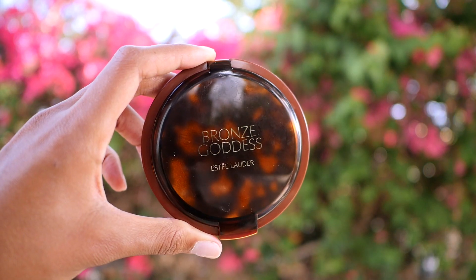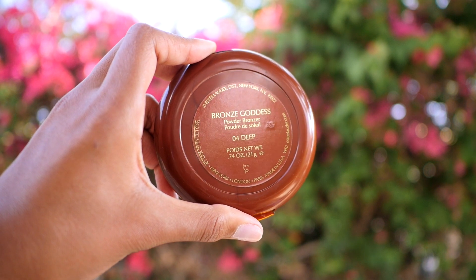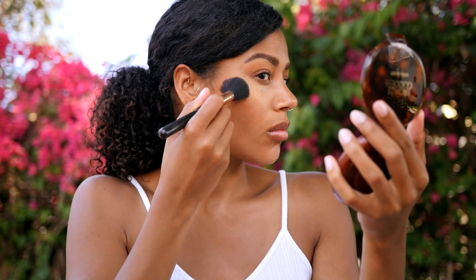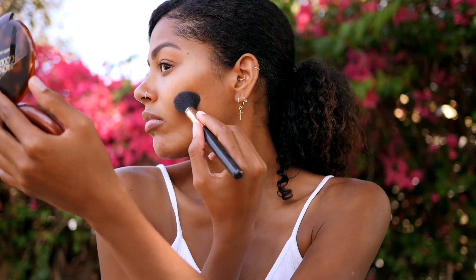I've just done my brows and concealer off camera, but please note I'm not wearing any foundation here because I feel like my skin is absolutely glowing. To start off I'm going to go in with the Bronze Goddess Powder Bronzer in shade 04 Deep and just contour my face — my cheekbones, my forehead, my chin, and my nose.